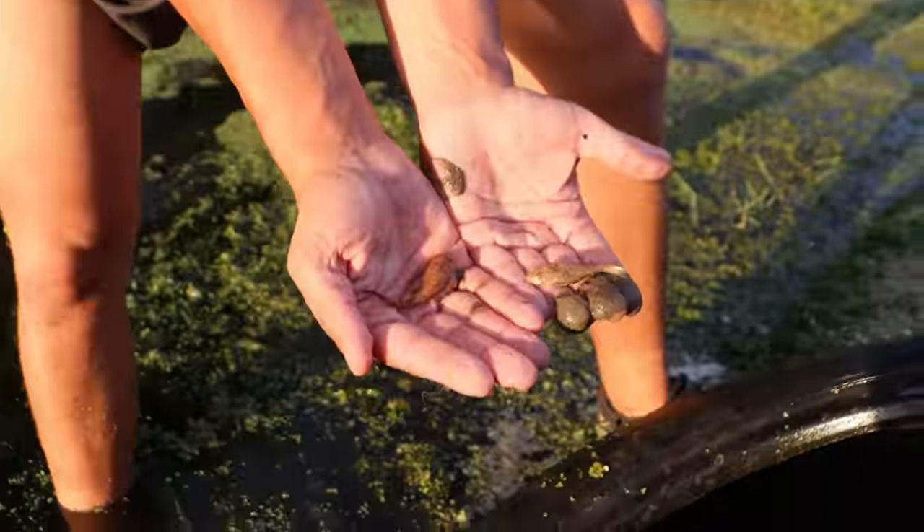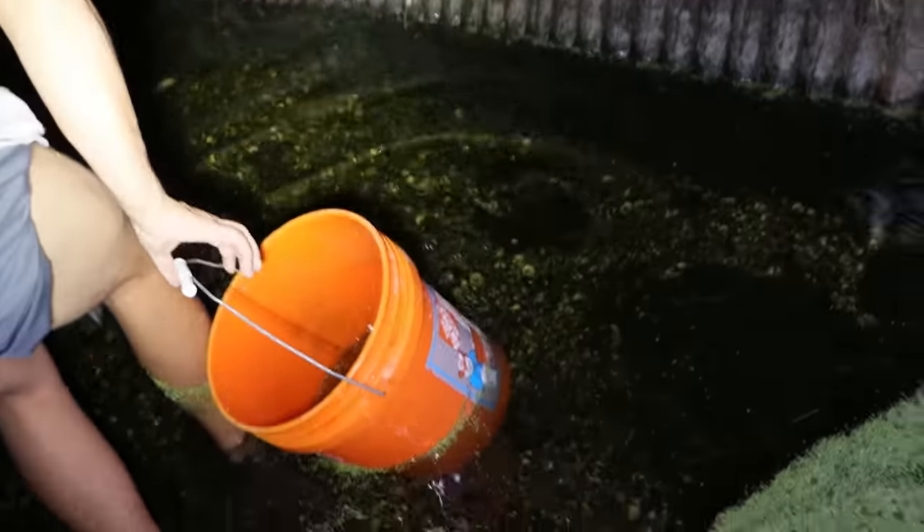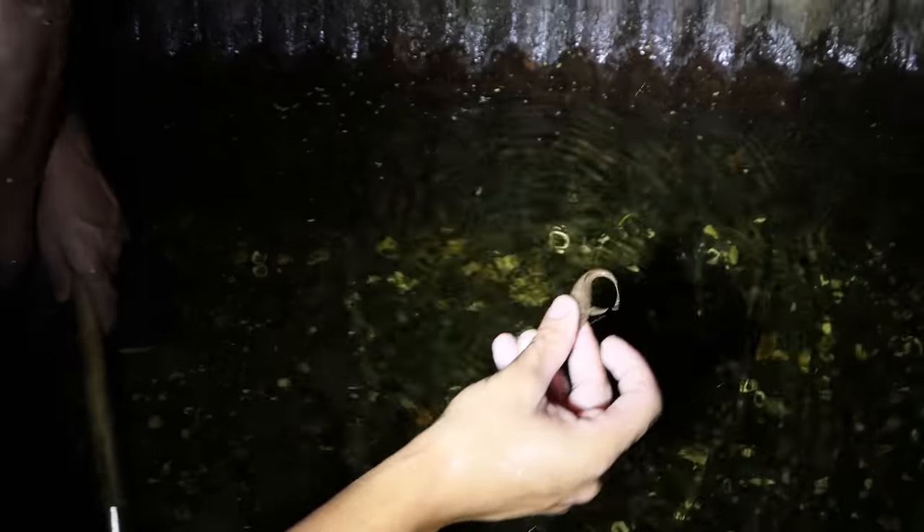These guys are some beautiful aquarium fish. Don't move, don't move, don't move. Beautiful little plecos we're catching out of this tunnel. Oh my god, is that one? Yeah, right there. We're hitting the jackpot right now.